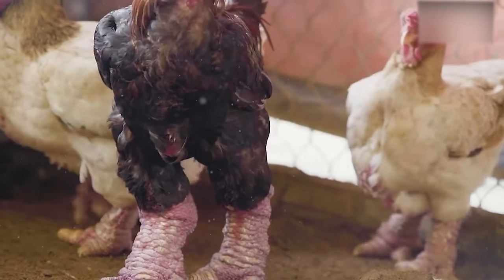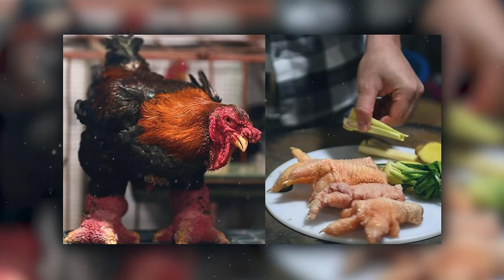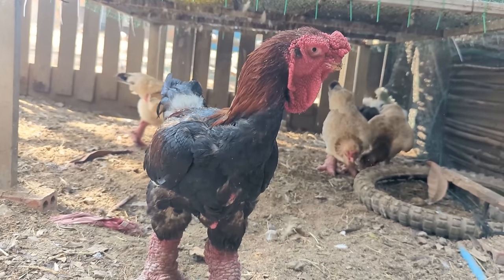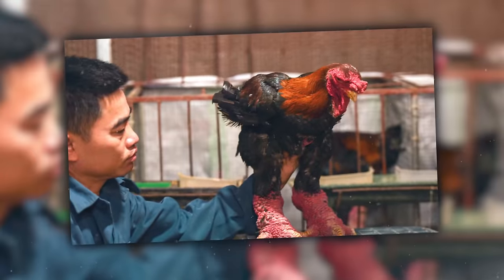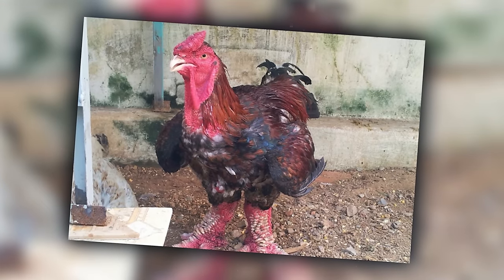But it's not all about their impressive leg muscles. Dong Tao chickens are highly prized for their meat, considered a delicacy and often reserved for special occasions in Vietnam. Their unique, bulky physique requires a longer time to raise and more space to thrive, making them one of the more high-maintenance breeds. Despite their formidable appearance, they are known for a gentle and calm temperament, making them a curious addition to any farm.